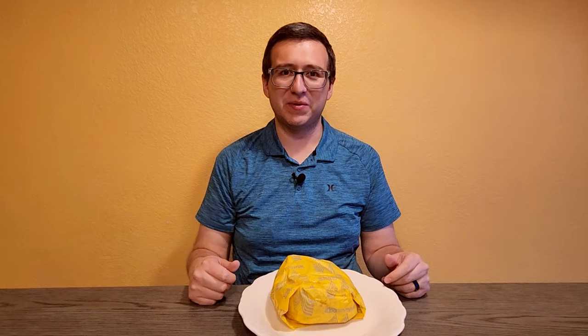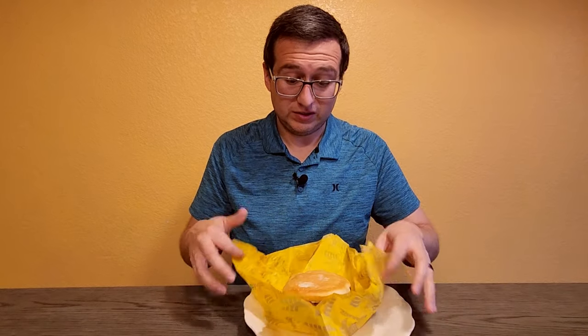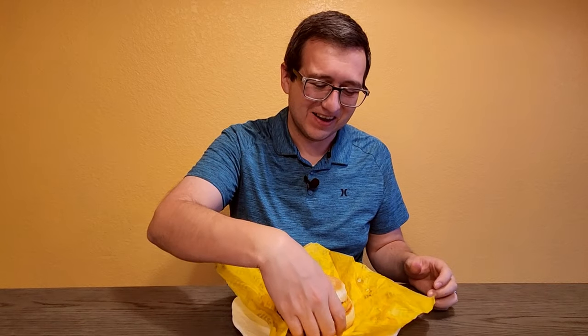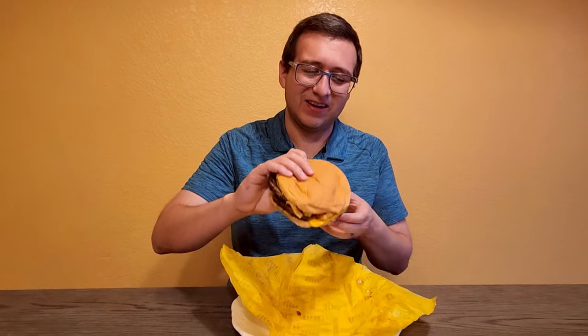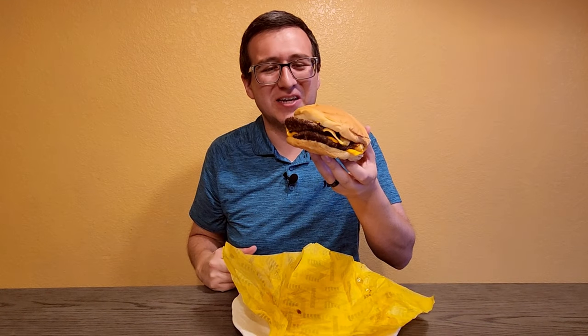Now it's time to unwrap the Chili Cheeseburger. I don't know why I'm always surprised when I get a burger from Whataburger — these things are massive. They are massive. Here it is. Oh yeah, man. I just can't contain myself. This thing is so gigantic.